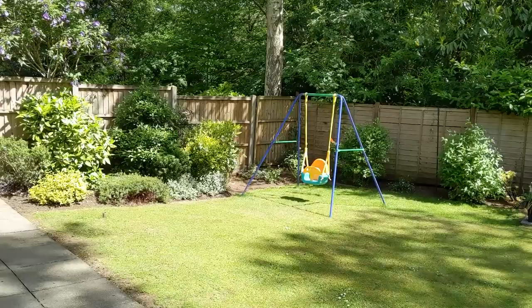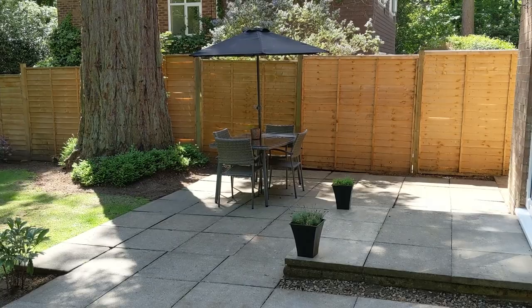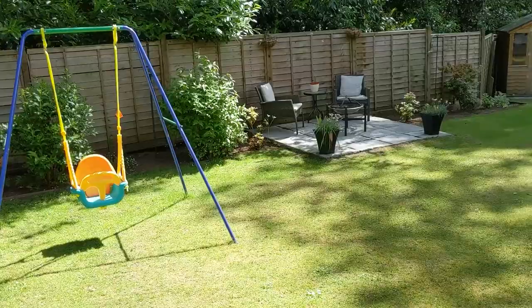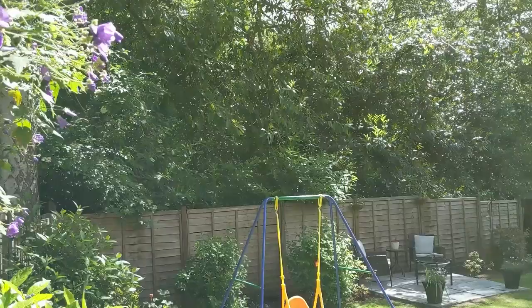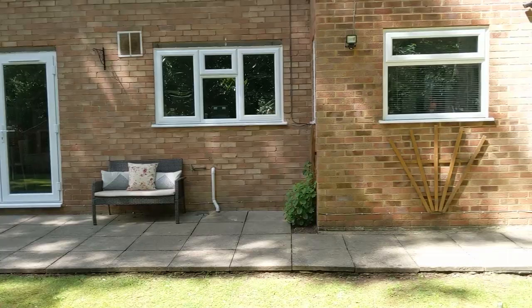Now we've seen the view out the back from upstairs and downstairs — let's go take a look at it in person. So here we are in the rear garden. The sun has just come out at the perfect time to really show off what this is all about. Brilliant size and a very wide garden — the house itself is a wide build, but this really shows off the plot. No noise whatsoever apart from the birds. And if you were to host birthdays, parties, barbecues, just look at the entertaining space it offers. It is absolutely wonderful.